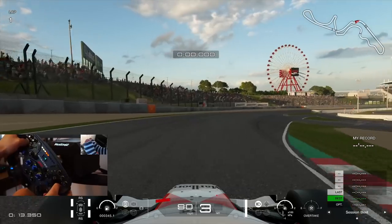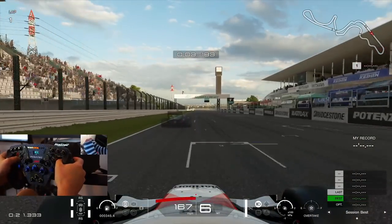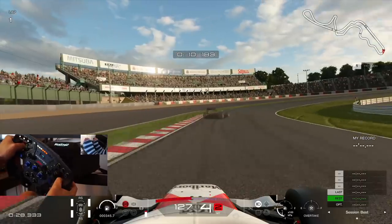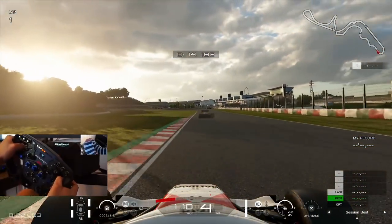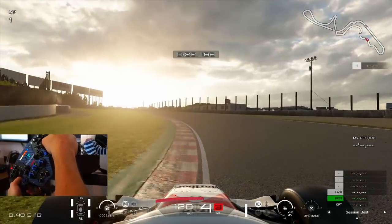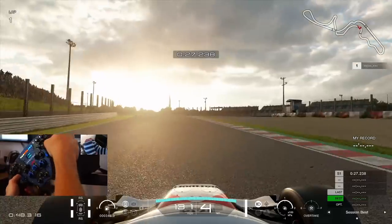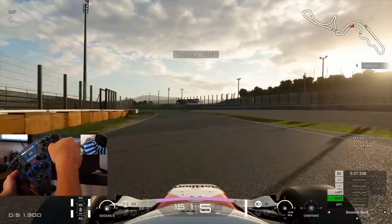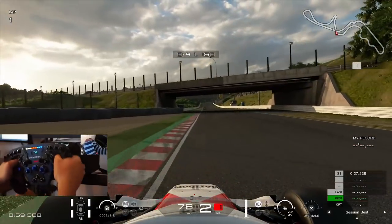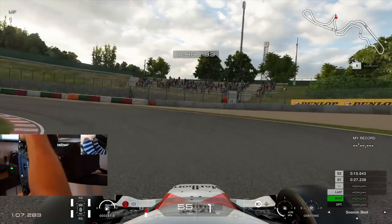We're here in the time trial section trying to get as fast a time as we can before the race itself. But quickly before we get into that, as always if you like the video please remember to click the like button, and if you're enjoying the content and aren't already subscribed please go and hit that subscribe button. You'll also notice that the wheel cam is back — it was absent for a little while whilst the PC was being changed over, but it's all sorted now. I've decided to use the Fanatec F1 style rim this time, which I thought was quite fitting considering the cars we're racing in today.